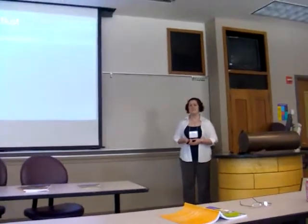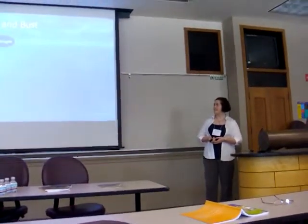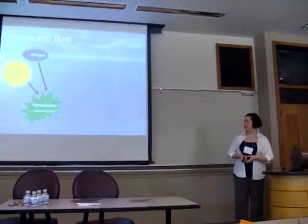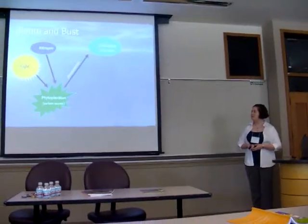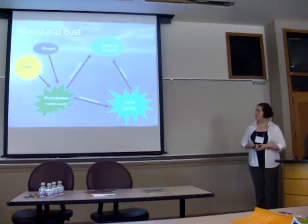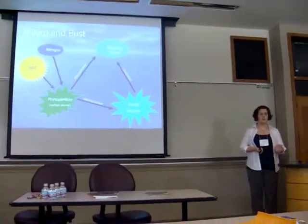Now I'll talk about the biology behind the oxygen cycle. When there's light and nitrogen, generally in the summer months, phytoplankton can bloom. They're photosynthetic, so they create dissolved oxygen. Then when they start to die, marine bacteria will come in and decompose the phytoplankton, using some of the oxygen that's been produced.